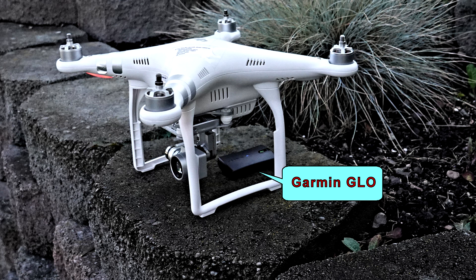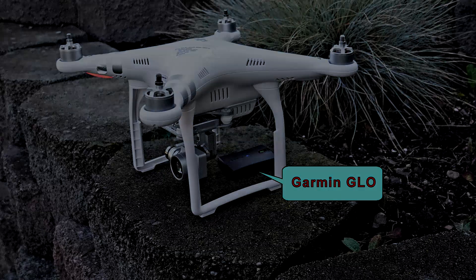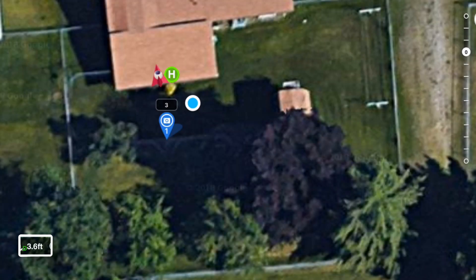That would be true if the GPS is perfectly accurate and the map is a perfect representation of the earth — neither of these conditions is true. I recorded the apparent movement of the Phantom and the Garmin for 15 minutes. You can see in the speeded-up video how much each seemed to move, even though they remained physically stationary for the entire period.